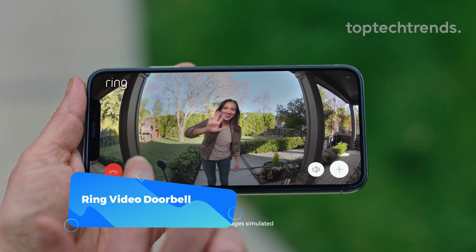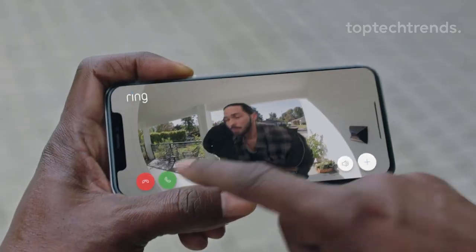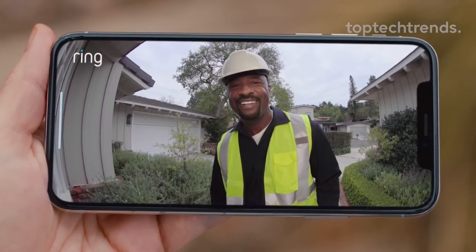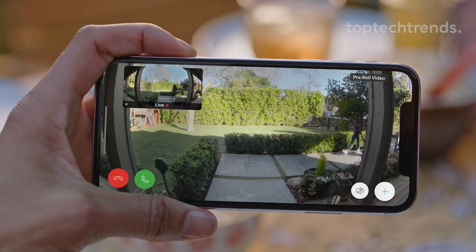Ring Video Doorbell. You're away from home and someone's at the door — what do you do? With a Ring Video Doorbell, you can see who's at the door and even communicate with them, all from the comfort of wherever you are.